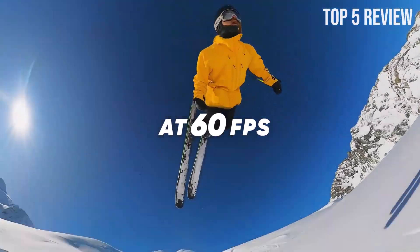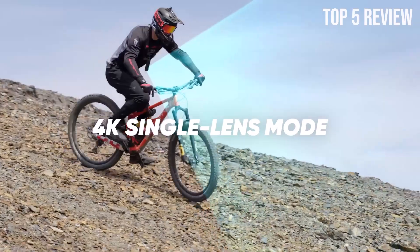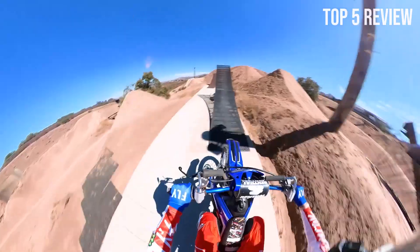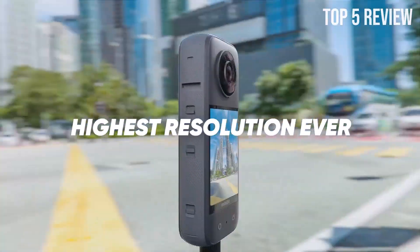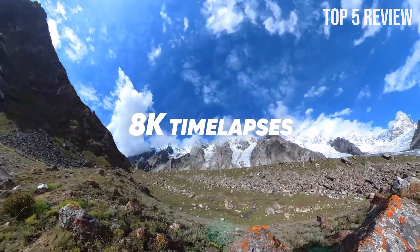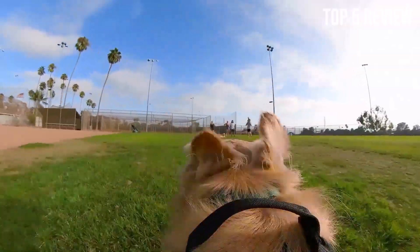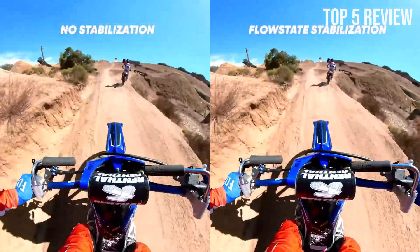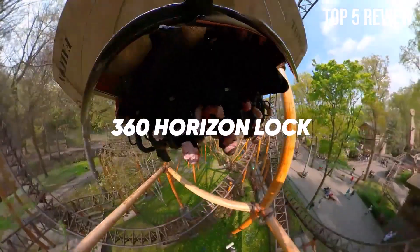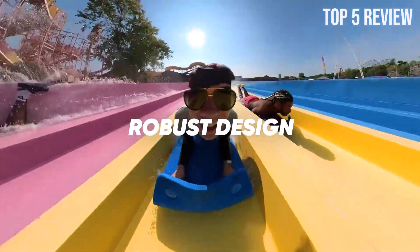With the Insta360 X3, you'll never miss a moment of the action. This camera records in stunning 5.7K 360 Active HDR Video, ensuring that every detail is vividly preserved. What's more, the AI-powered Insta360 app provides easy reframing tools, allowing you to select your favorite angle after the fact. This feature adds a new dimension to your video editing capabilities, giving you the creative freedom to tell your story just the way you envision it.